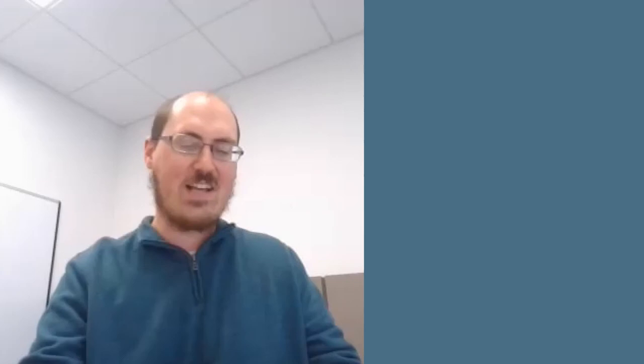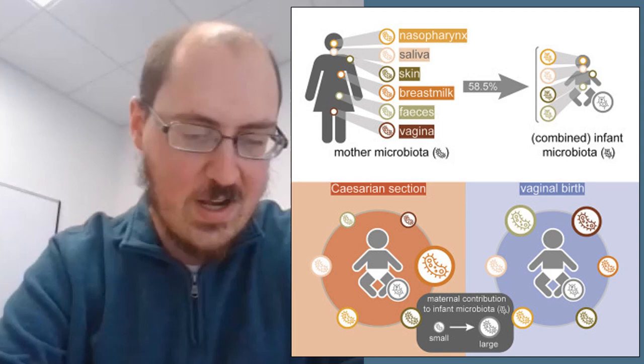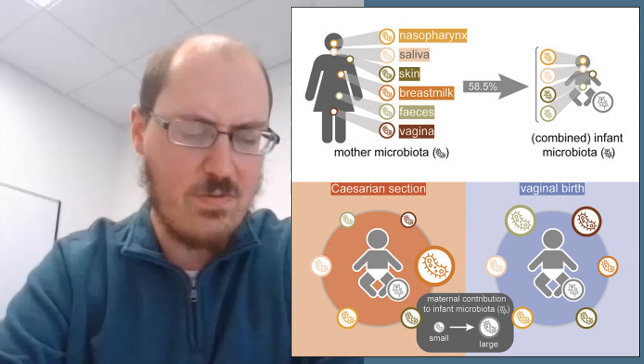Last paper today: Mother-to-Infant Microbiota Transmission and Infant Microbiota Development Across Multiple Body Sites. Researchers assessed mother-to-infant microbiota seeding and development across six maternal niches — nasopharynx, saliva, skin, breast milk, feces, and vagina — and four infant niches. All maternal communities turned out to contribute to multiple infant communities, and just over 50% of the infant microbiome composition can be attributed to the mother.